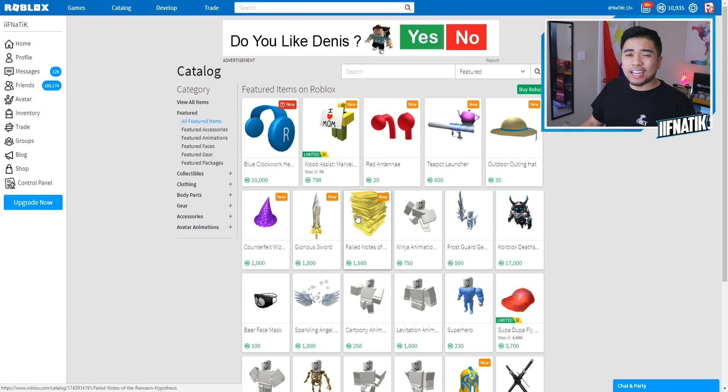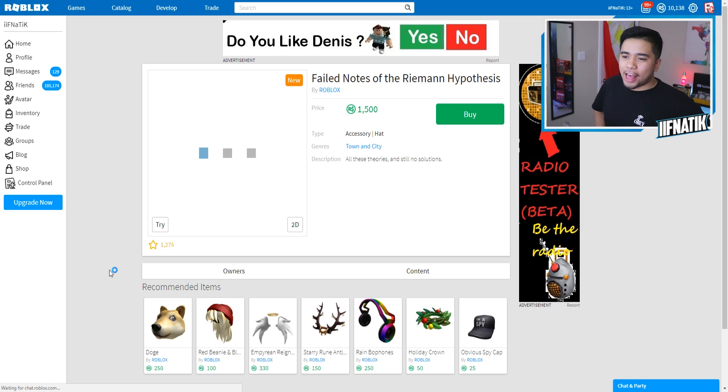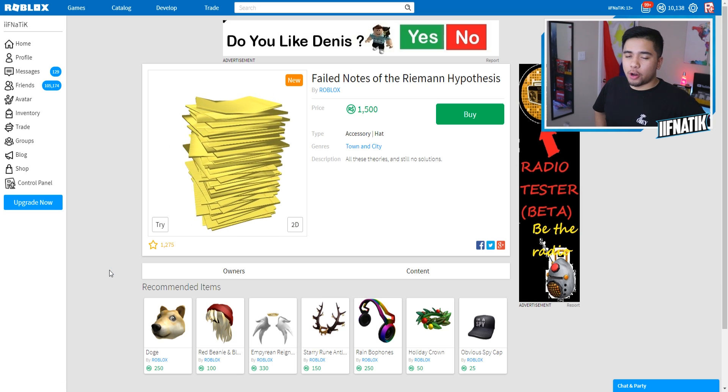And the last but not least item inside of the Roblox catalog that is brand new is this right here, the failed notes of the Riemann hypothesis. I have no idea what that is. All these theories and still no solutions.